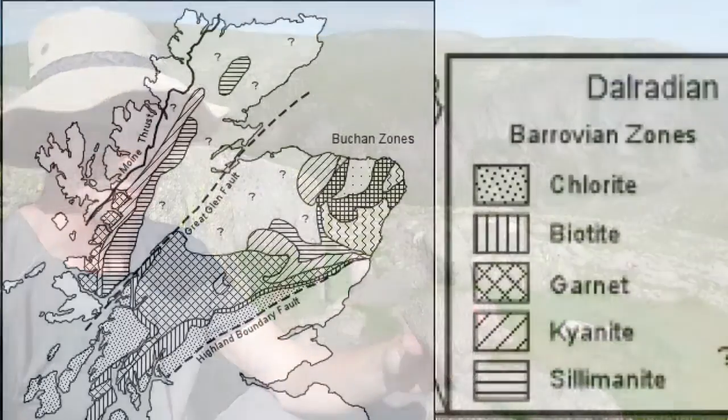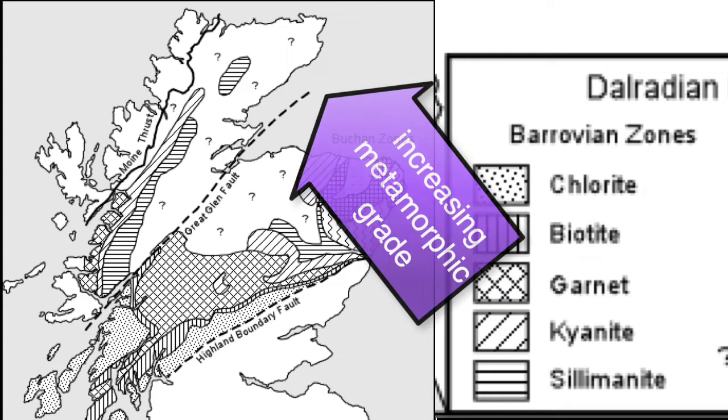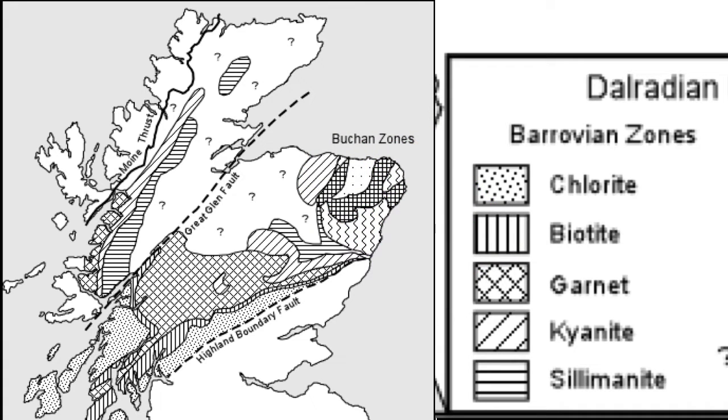Both hornfels and amphibolites are possible in the Highlands of Scotland because we've had mountain burial, so high pressure metamorphism, and we also have igneous intrusion, so high temperature metamorphism.